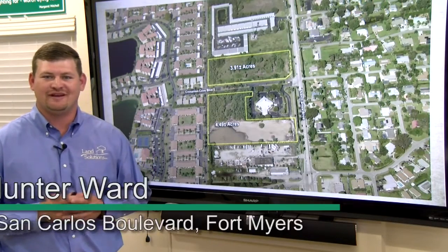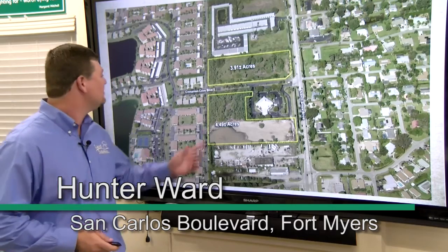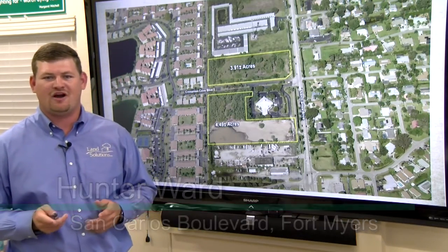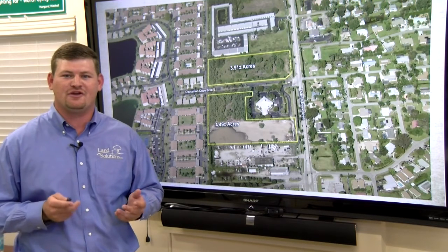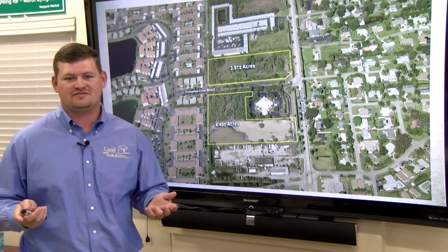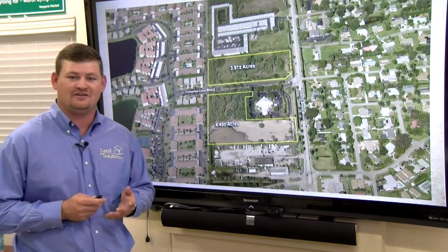Hello, my name is Hunter Ward and it is my pleasure to present to you the San Carlos Commercial Property. This unique property offers frontage on a main thoroughfare known as San Carlos Boulevard, connecting beachgoers and tourists to the extremely popular Fort Myers and Sanibel Beaches.